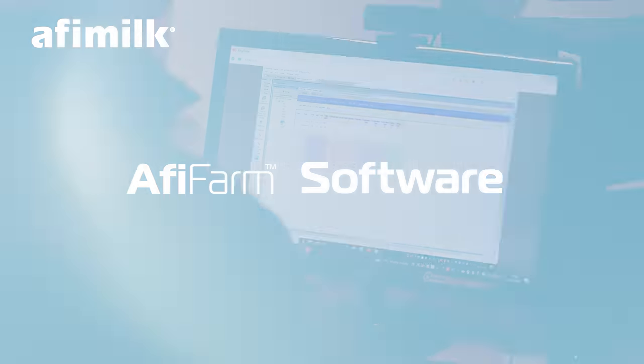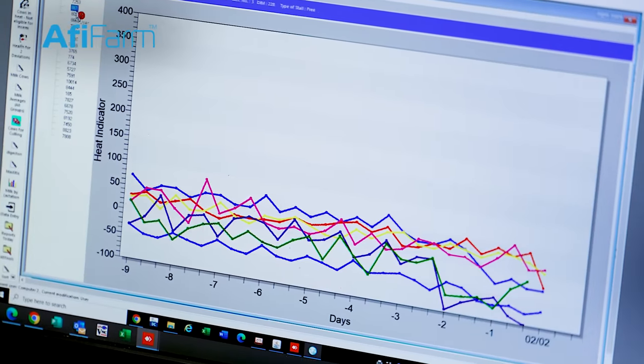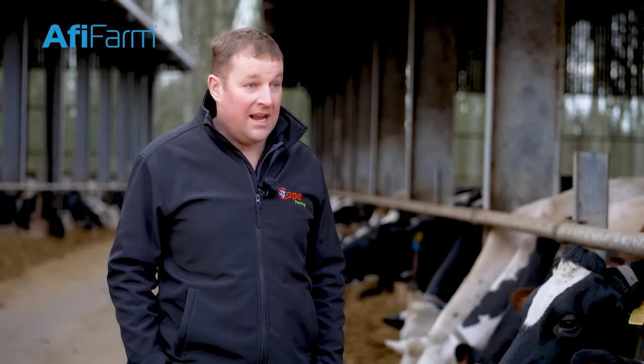The AFI software is continuously developing, and the continuous ease and usability for ourselves on farm is only improving with every step that AFI milk are making.